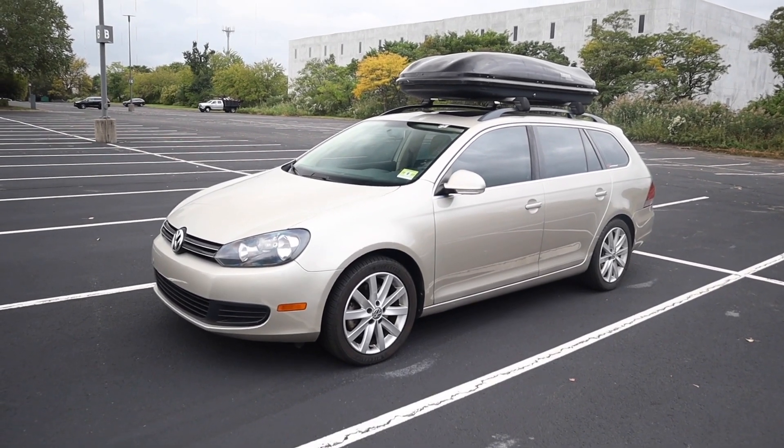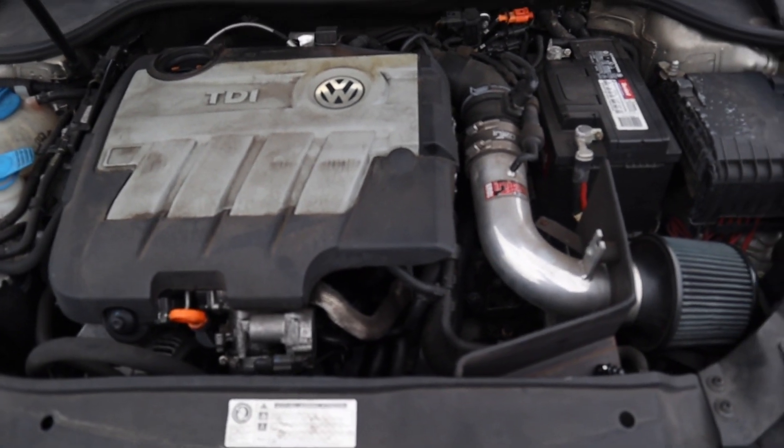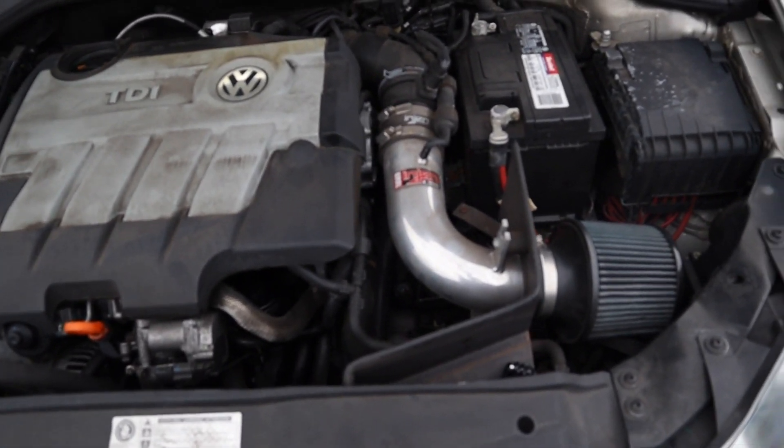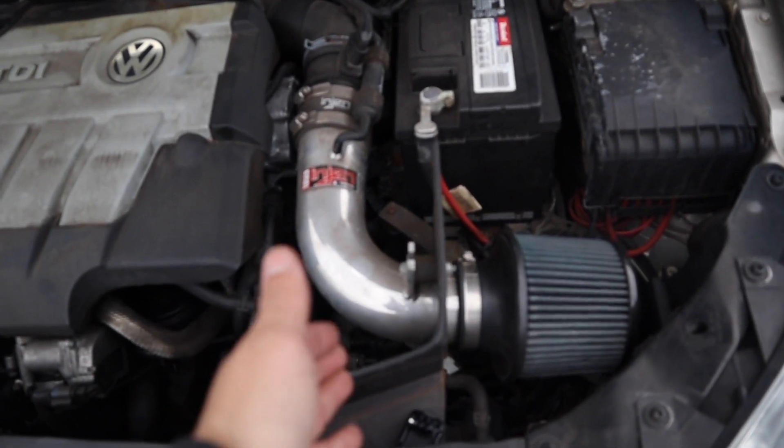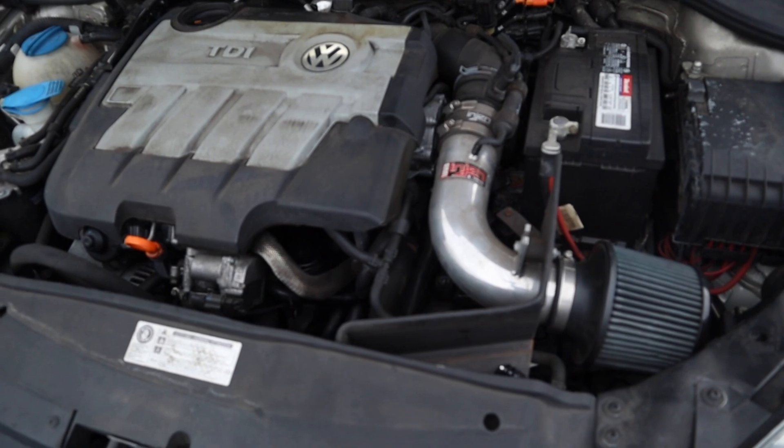I'm going to be trying to change that soon. It is super dirty under here, but the only performance mod — if you want to consider it that — is this cold air intake by Arma, which sounds awesome by the way. Also this car has a Kerma TDI tune on it.